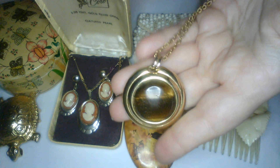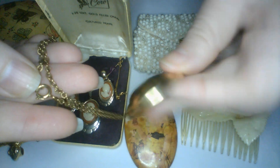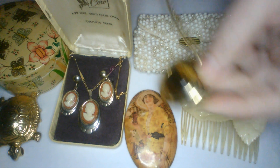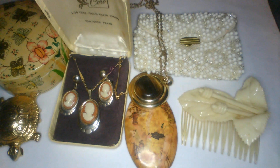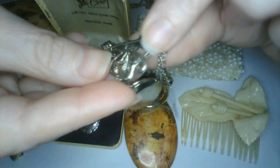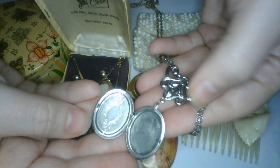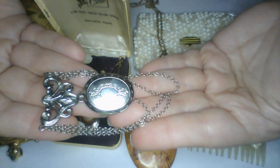This is a tiger's eye pendant necklace with a spring ring clasp — really cool. And we have some bigger items here. This looks like a brooch — oh, it's a locket brooch! You can put a little picture in there, and it's got little chains dangling from it. Pretty!